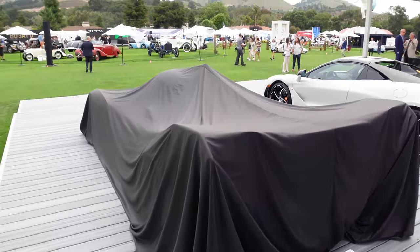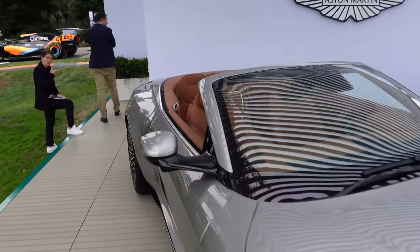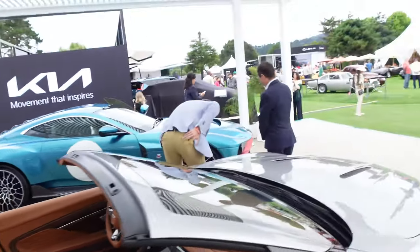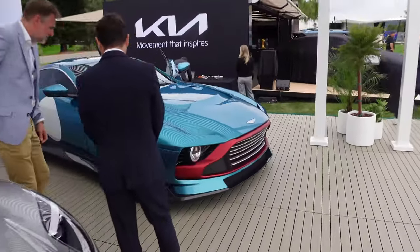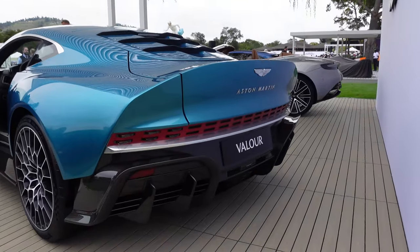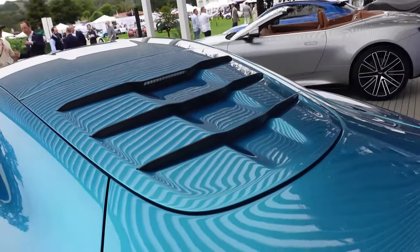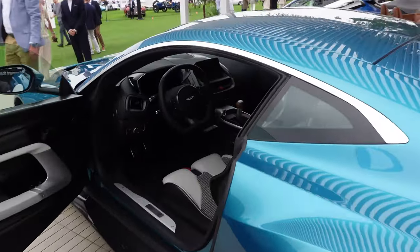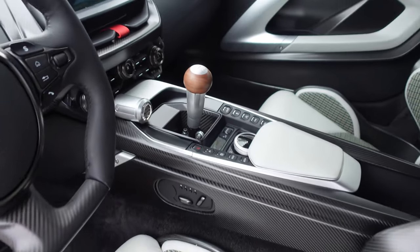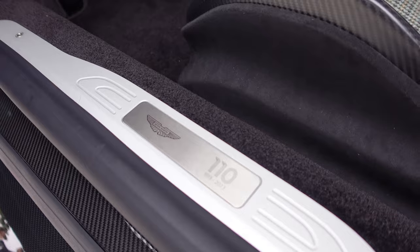We've got the DB12 Volante, replacement for the DB11, which is absolutely gorgeous with a new interior. And then right there, the celebration for the 110th anniversary of Aston Martin — a manual V12: the Aston Martin Valor. No rear windshield, just a camera back there, similar to the Ferrari. Check out the interior — that shifter, you can see the linkage — wow, a pretty crazy custom interior celebrating 110 years of Aston Martin.